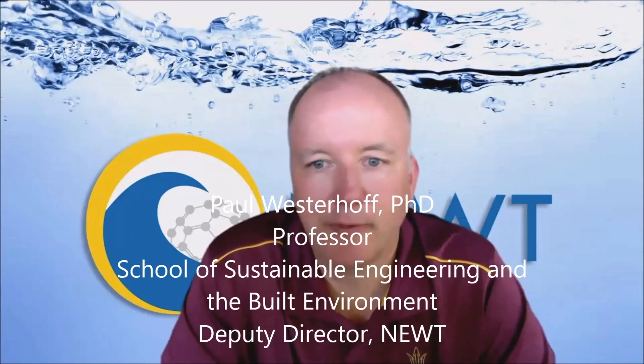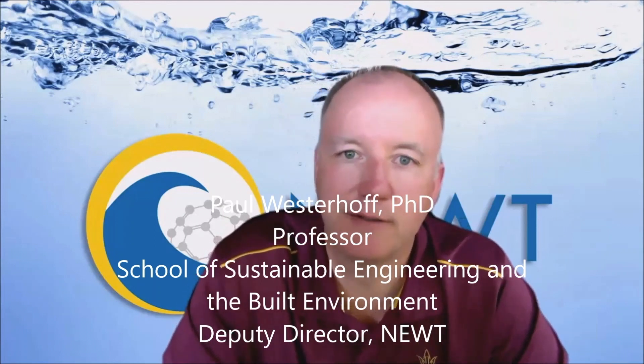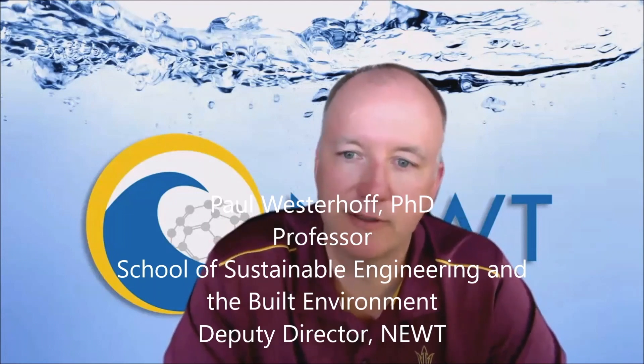My name is Dr. Paul Westerhoff and I'm a Professor of Environmental Engineering in the School of Sustainable Engineering and the Built Environment at Arizona State University, and Deputy Director of our center funded by the National Science Foundation — an engineering research center called NEWT, or Nanotechnology Enabled Water Treatment.